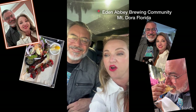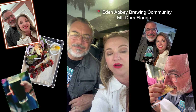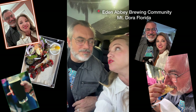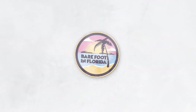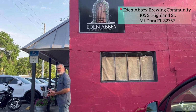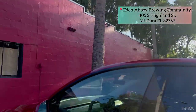Hey friends, we are on our way to a new brewery. It's called Eden Abbey Brewery in Moundora, Florida. Warning, you do have to wear shoes for this one. So we just got here. It's on the corner of Highland and Liberty and there is extra parking across the street.